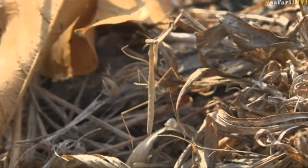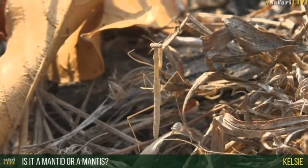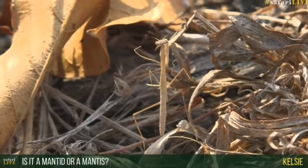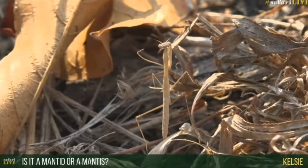Kelsey, you want to know — is it a mantis or a mantid? My education doesn't stretch to the point where I could answer that question.